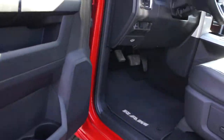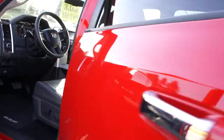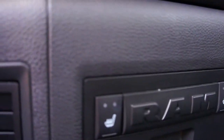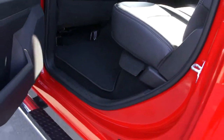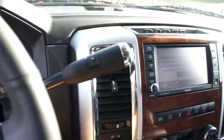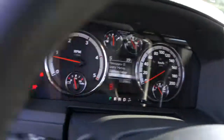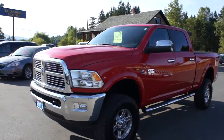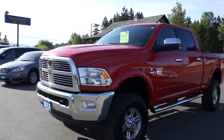All wood grain accents throughout. You can see even the back seats are heated as well. Beautiful truck. You can view this 2012 Cummins Laramie turbo diesel at Kolenberg Motors at 3537 Cowichan Lake Road in Duncan.